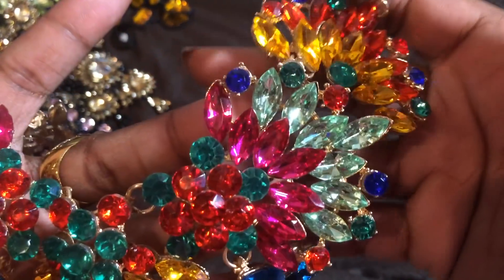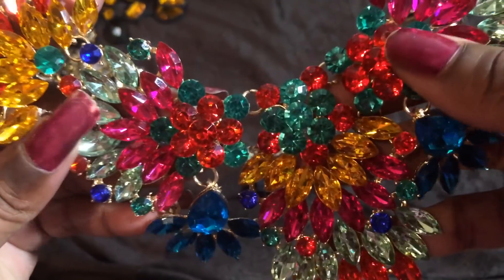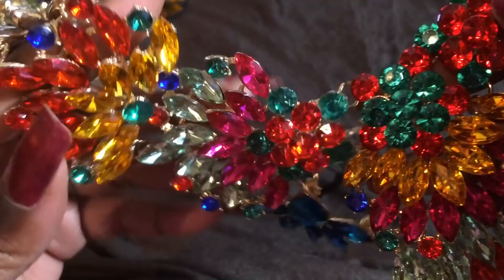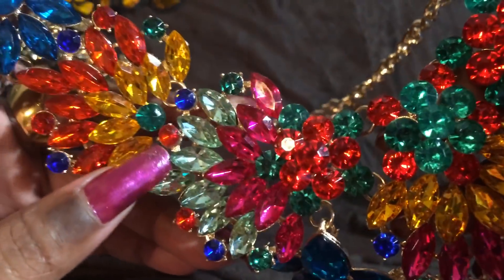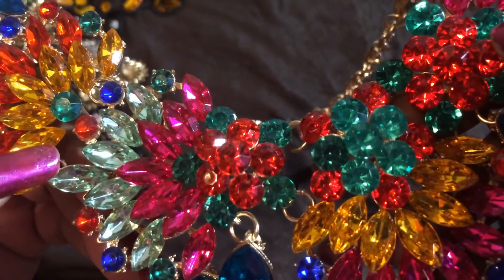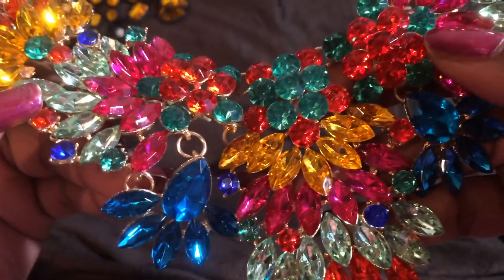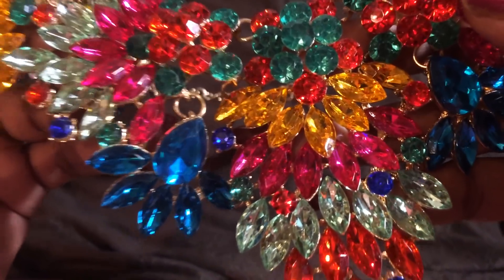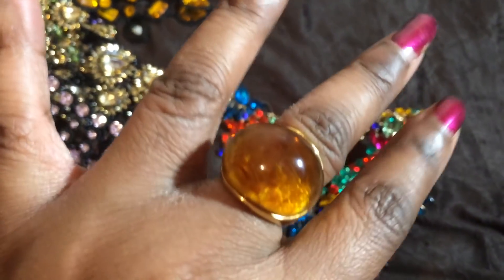Gorgeous, gorgeous statement necklace. If you love jewelry, subscribe. I am not a reseller — this is just going on my neck and I'm going to hit the city looking like a million bucks. Thanks for watching, please subscribe, and I will talk to you lovely people later. I hope I've inspired you to add something pretty to your own collection. Take care, guys. Bye, Lamazons. Bye.